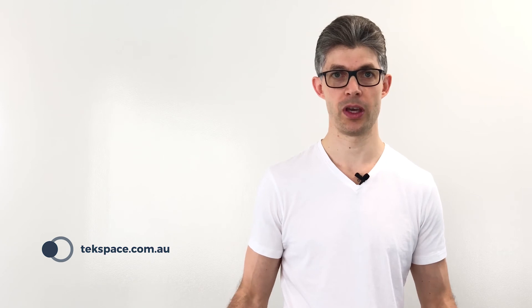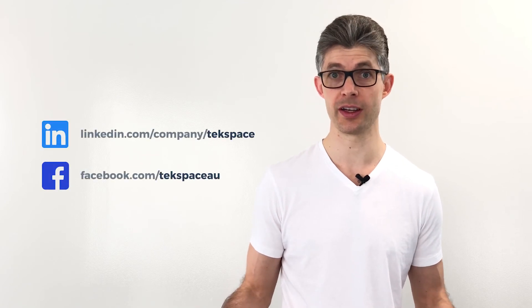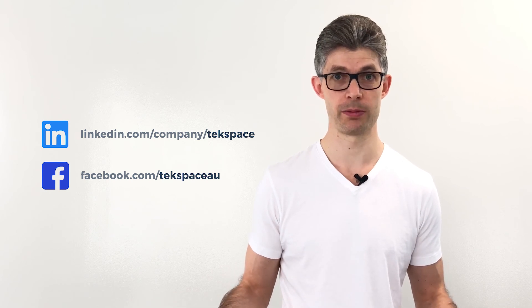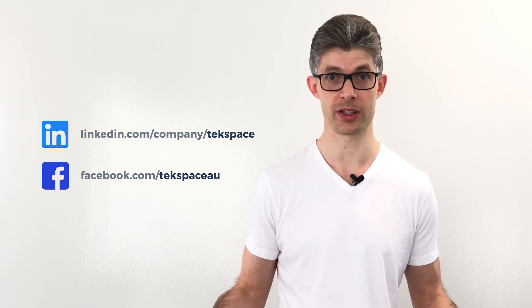Thanks so much for watching. If you're interested in learning more about what you can do with Amazon Web Services, IT, and how you can grow your business, make sure you follow us on LinkedIn and Facebook — that's where we post this content. We look forward to speaking with you next time, and if you'd like to know anything more, you can call Techspace on 1300 888 106.